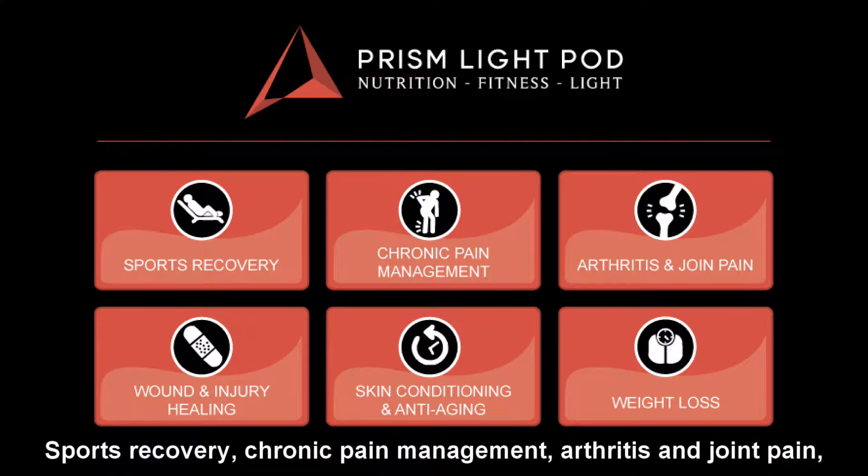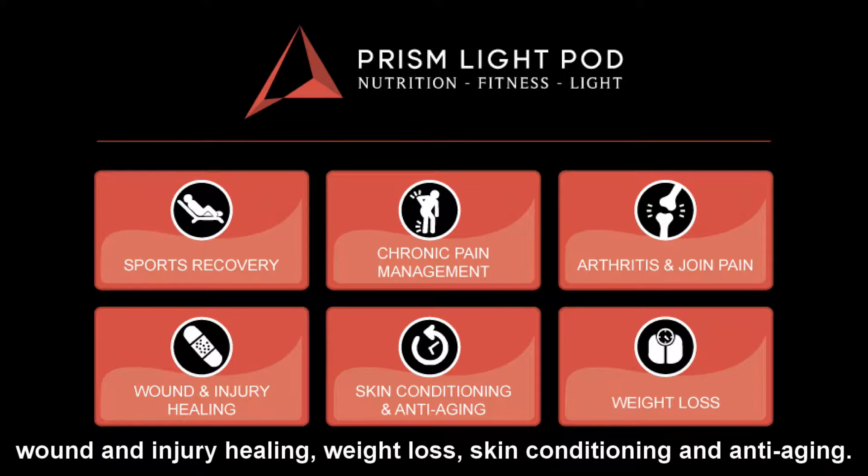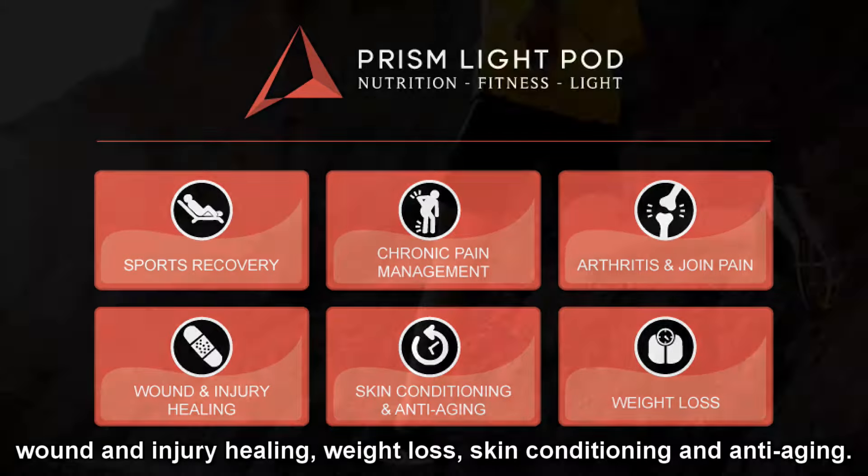Sports recovery, chronic pain management, arthritis and joint pain, wound and injury healing, weight loss, skin conditioning, and anti-aging.